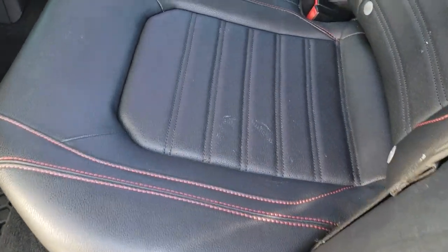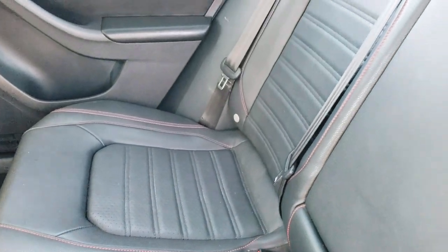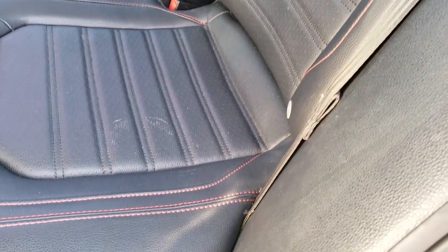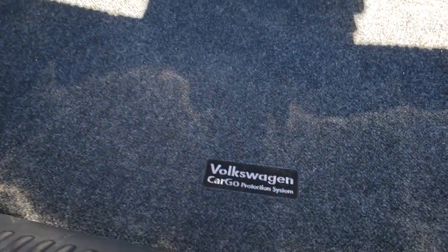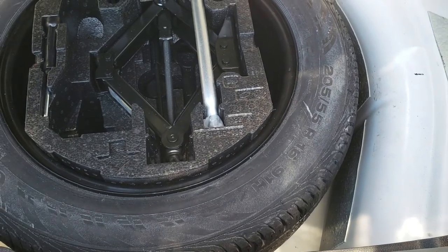The back seats are just as clean as the front seats — no rips or tears back here. It does have the LATCH child safety system for car seats. Very nice and clean back here; factory all-weather floor mats back here as well. It has a cargo protection system, a first aid kit on the right, and very clean back here. Underneath is the jack, tools, and the spare tire.